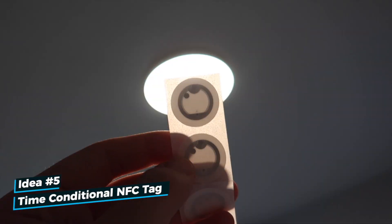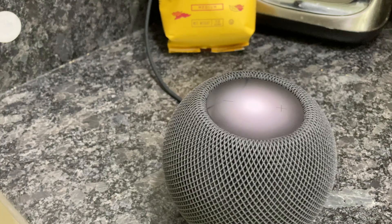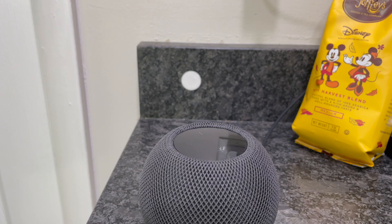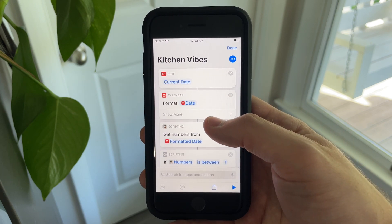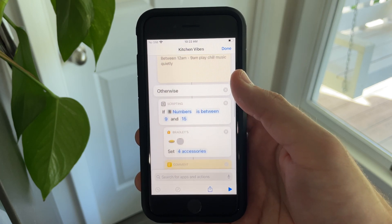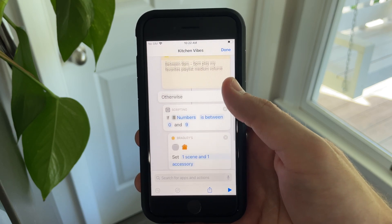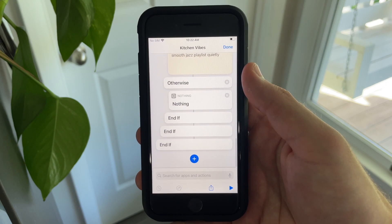You can also use NFC tags to trigger Siri shortcuts. I put one in my kitchen and use a HomePod mini to run a time-conditional music automation. When I scan the tag, the shortcut checks the time of day: before 9 a.m., lights turn cool white and play chill music quietly; between 9 a.m. and 5 p.m., daylight white with my favorites playlist at medium volume; after 5 p.m., warm white with smooth jazz at low volume. Let me know in the comments if you want a step-by-step video on this.